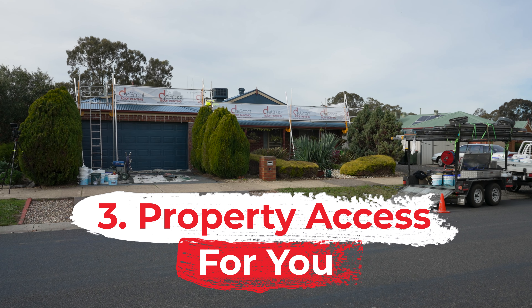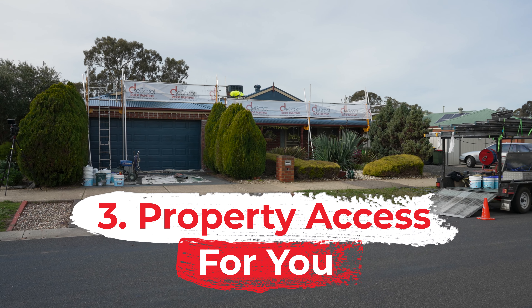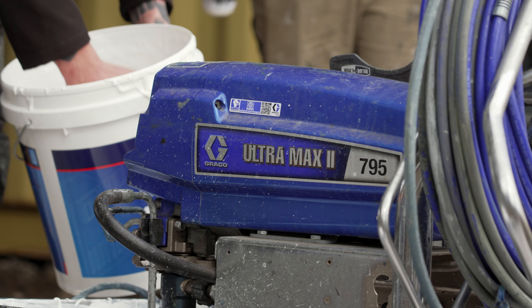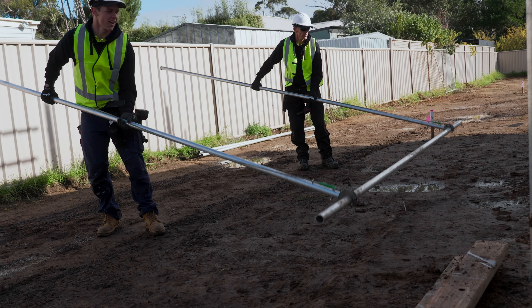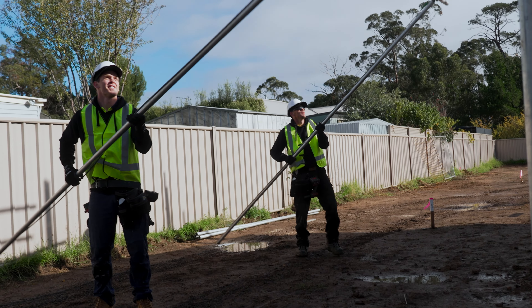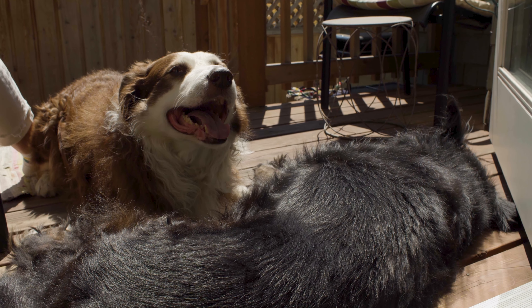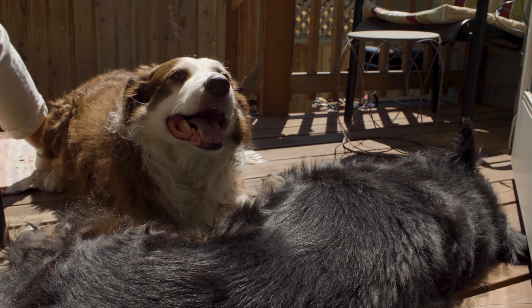Once we start the project on your property, you'll also have to consider your home will now become a work site. This can include dangers such as engine noise, trip hazards, or constant moving of heavy and awkward equipment. You're more than welcome to be home, but we do recommend keeping any visitors to a minimum and keeping your pets well out of the way.